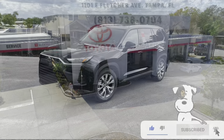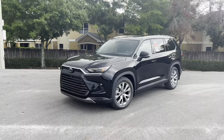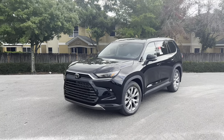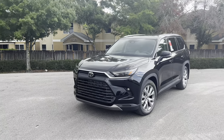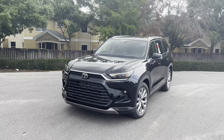For those who don't know, the Grand Highlander is Toyota's all-new full-size three-row crossover SUV released for 2024, positioned between the smaller mid-sized Highlander and the larger, more rugged body-on-frame Sequoia. It's available in four different trim levels and three powerplants.